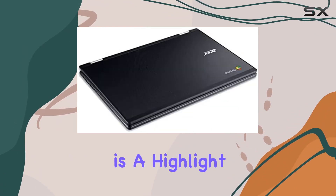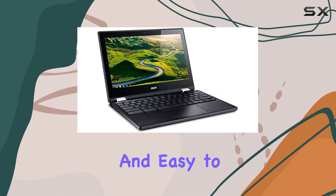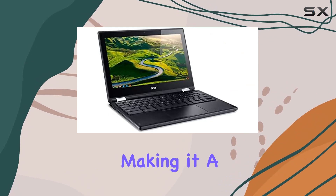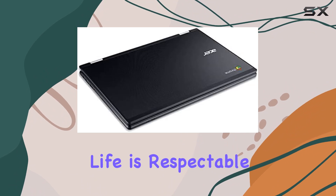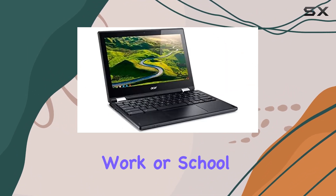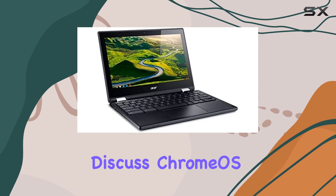Portability is a highlight — it's light, compact, and easy to carry around, making it a great companion for on-the-go productivity. The battery life is respectable, providing enough juice to get through a typical work or school day.